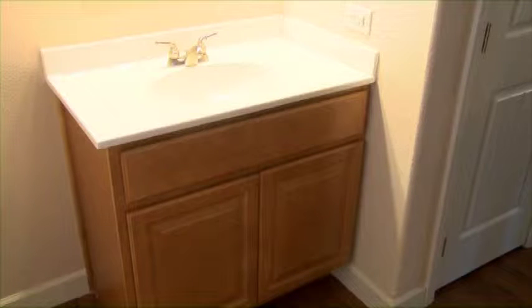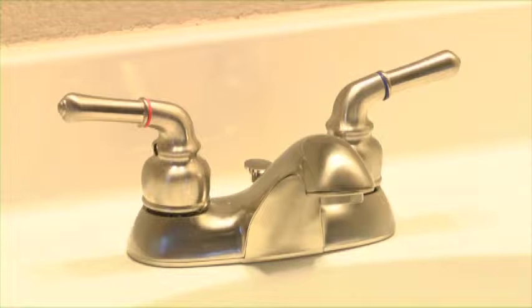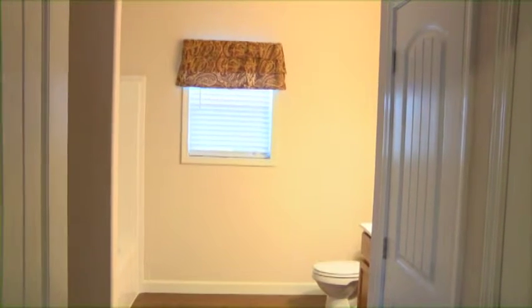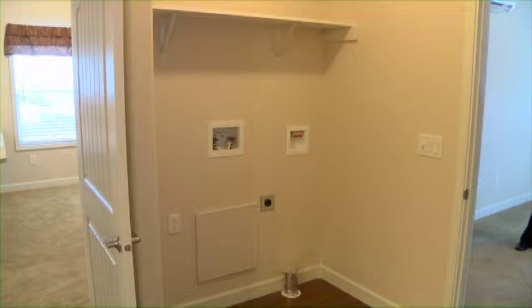The home is a modular home, built in a factory so that it can get to site as quickly as possible after a natural disaster. The home is designed in phases so that the first phase — this core unit that you see behind us — will be delivered immediately after the natural disaster. It contains a living room, a bedroom, a kitchen, and a bath area.